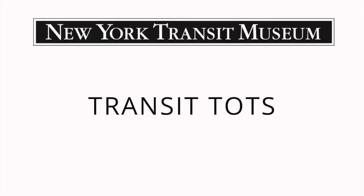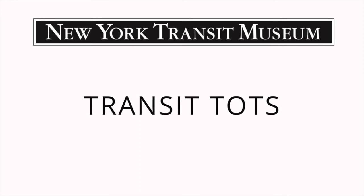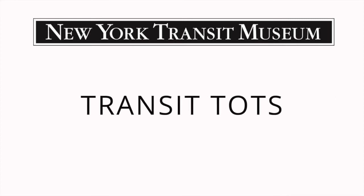Trains and buses, games and songs, come join us and sing along. Transit Tots is where I'll be, the coolest place in NYC.